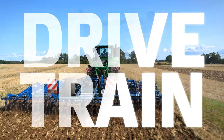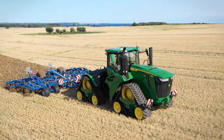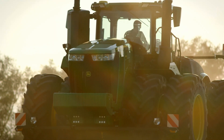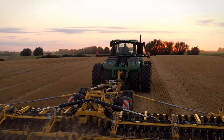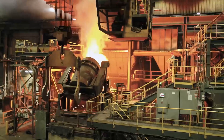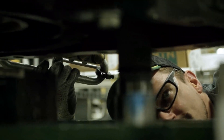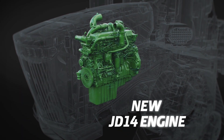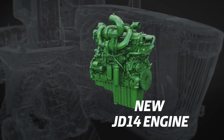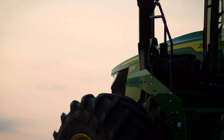Huge power. Efficiently delivered. And economical to run. Designed by John Deere, cast in our own foundry, machined and handcrafted in our power systems facility, the next generation John Deere 14 engine is proof of John Deere's leadership in high performance, off-highway engine technology.